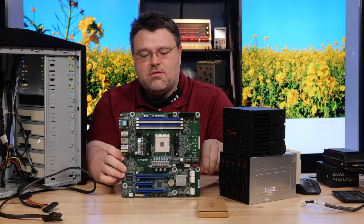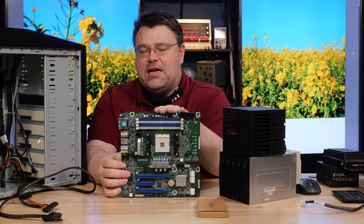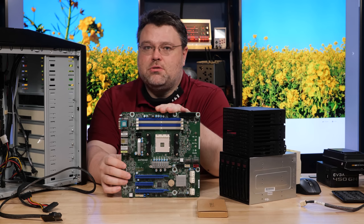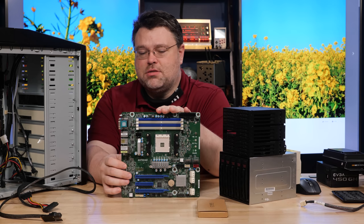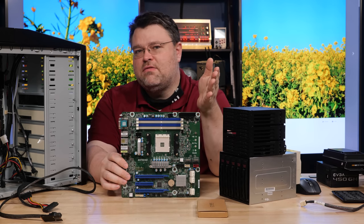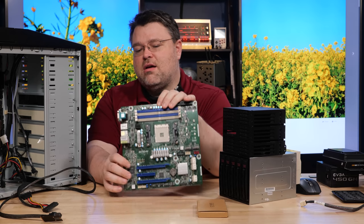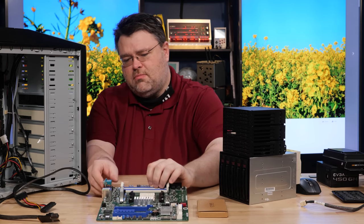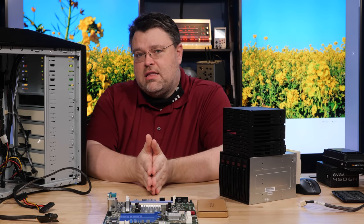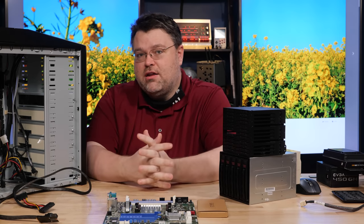I'm going to use this with either a 12 or 16-core AM4 CPU, and it is absolutely going to blow the doors off of pretty much any server solution under $1,500. If I get a 5950X — those just went on sale for around $600 — that makes $800 with the board, a couple hundred dollars of RAM, and a relatively inexpensive case. That will perform better than a $1,500 to $1,700 NAS, even before you start adding drives.